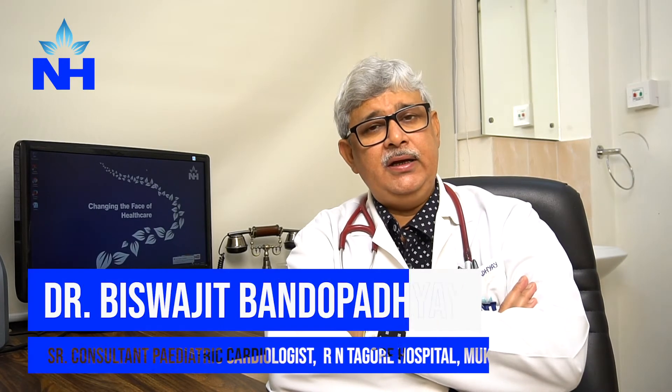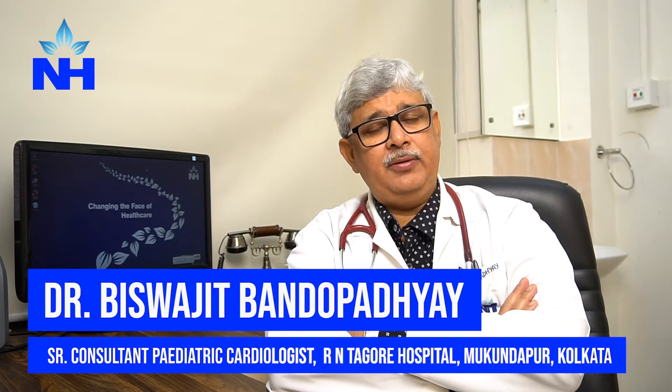Through routine check-ups, a lot of ASDs are discovered in adults. The rule is that we need to close the defects first and then go for the necessary surgery, because during anesthesia there could be a problem.